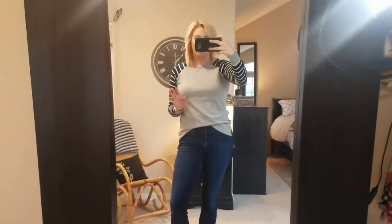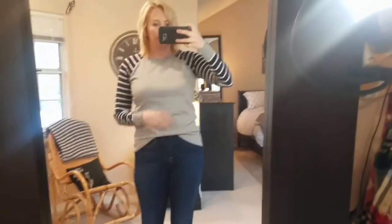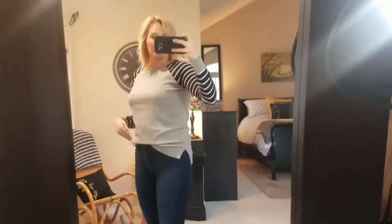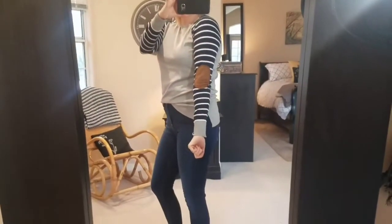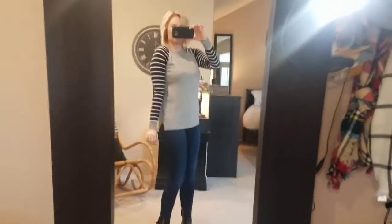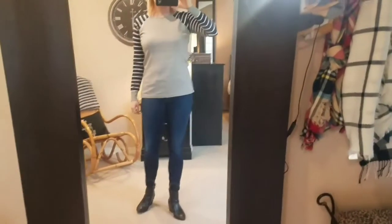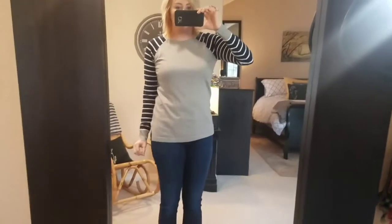I am back with this kind of pullover sweater. It's very soft. It's cute, it's comfy. This is the one with the elbow patches. Wear it out — it's casual, but it's pretty cute. I will have to think about that.